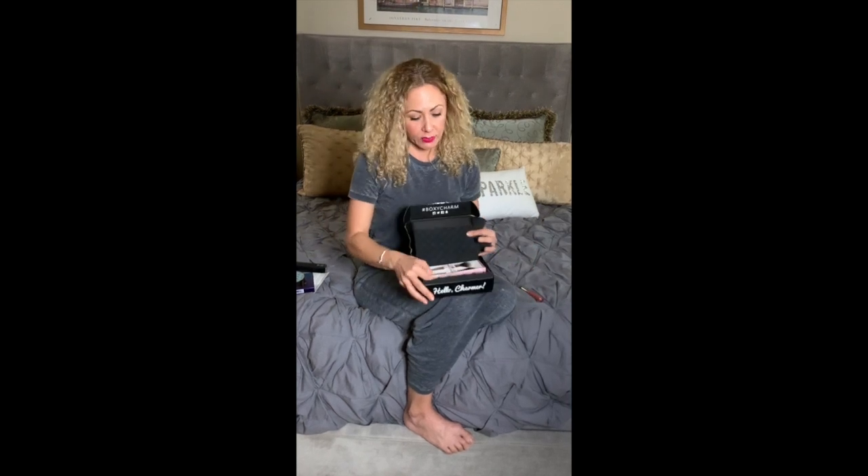Here's some lip gloss — Orza lip gloss. It's pearlescent pink. I'm not a big gloss girl, and these boxes always tend to send you gloss. This one I think is going to go to my bestie — she loves her some gloss.